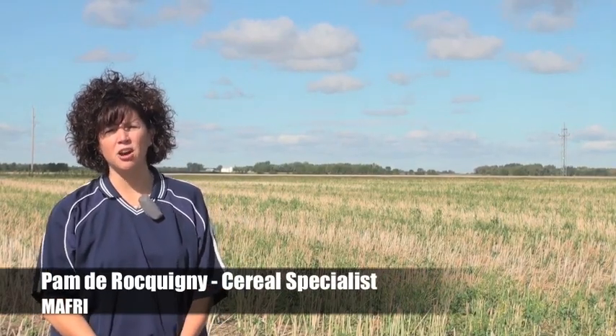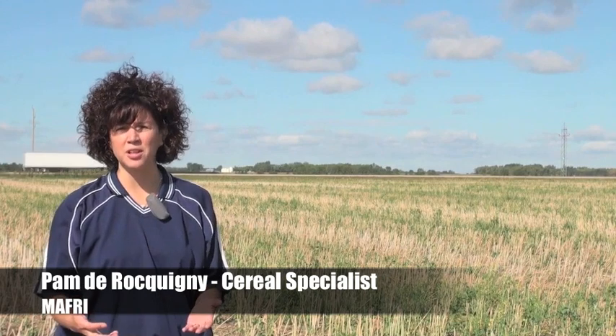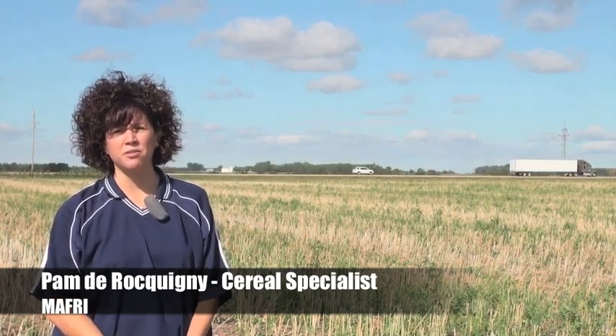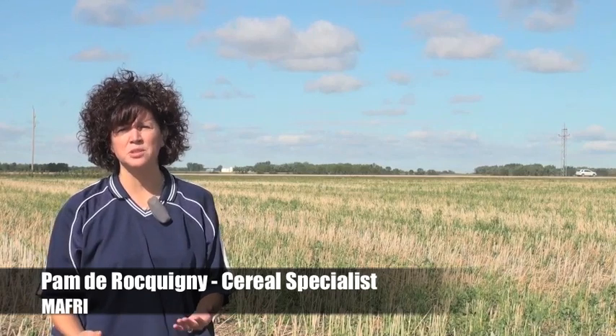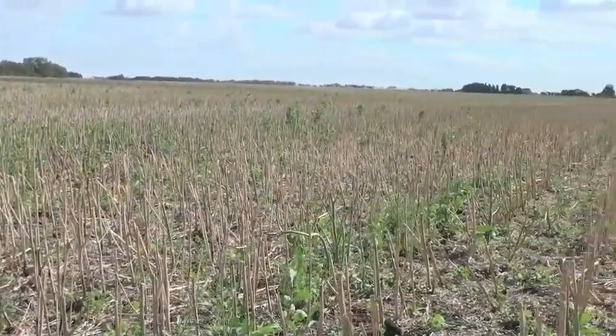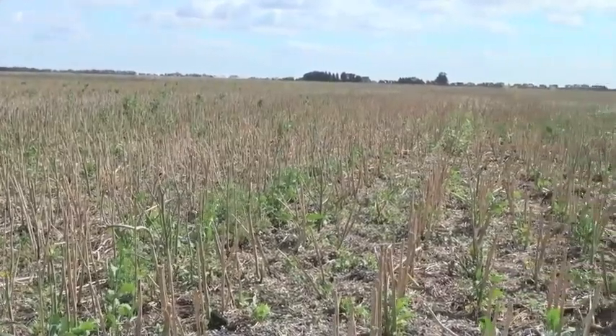Usually here in Manitoba, producers often target canola stubble, and often that's just because of availability. Canola will come off earlier than most other crops. They'll want to target canola stubble, and a lot of the time there's usually enough stalks — it's tall enough for that snow trapping potential that producers are looking for in order to protect their winter wheat crop over the winter.